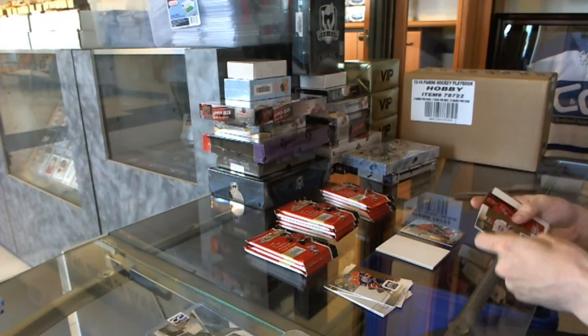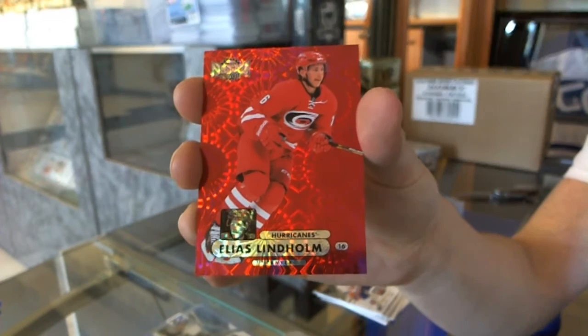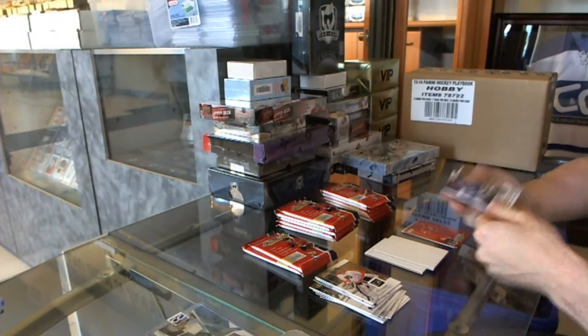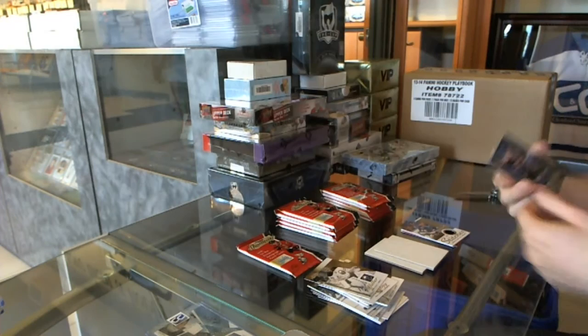We've got a Precious Metal Gems Ruby, number 13 of 75, for the Carolina Hurricanes — Elias Lindholm. We've got a Stitches jersey for the Tampa Bay Lightning — Martin St. Louis. Metal Universe for the Islanders — John Tavares.